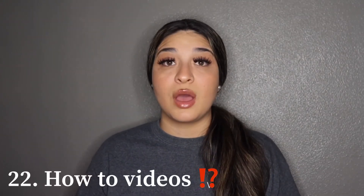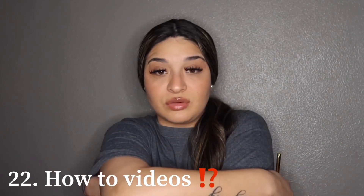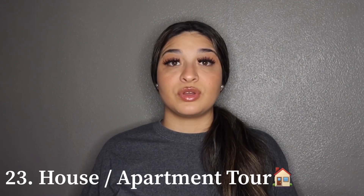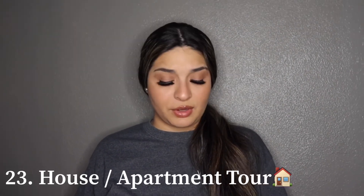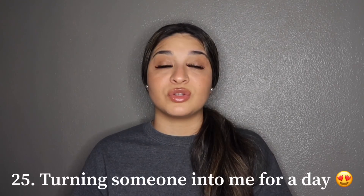Number twenty-one is how-to videos — like how to do your lashes, how to make a thumbnail, how to make a banner, or how to edit your videos. Number twenty-two is a house or apartment tour. Number twenty-three is a boyfriend or girlfriend tag. Number twenty-four is turning my sister or mom into me for a day.